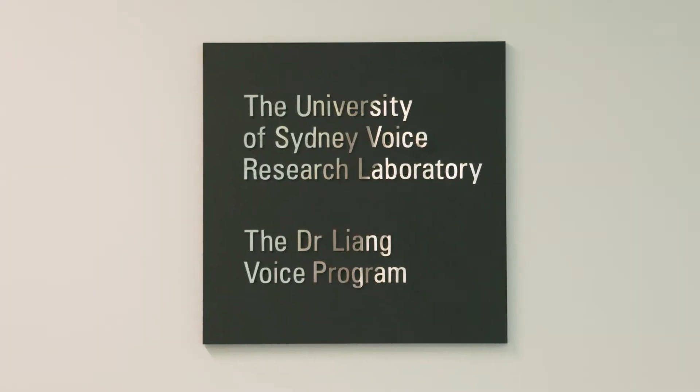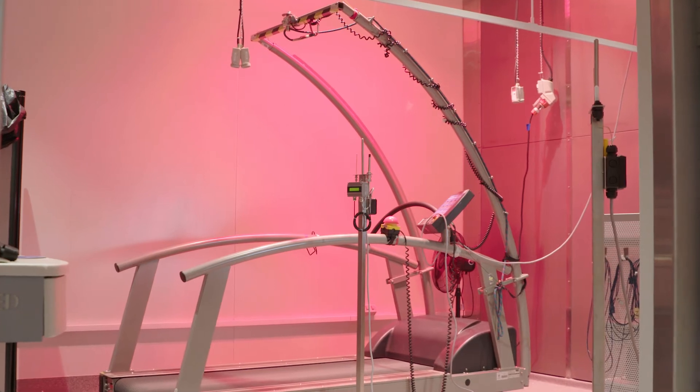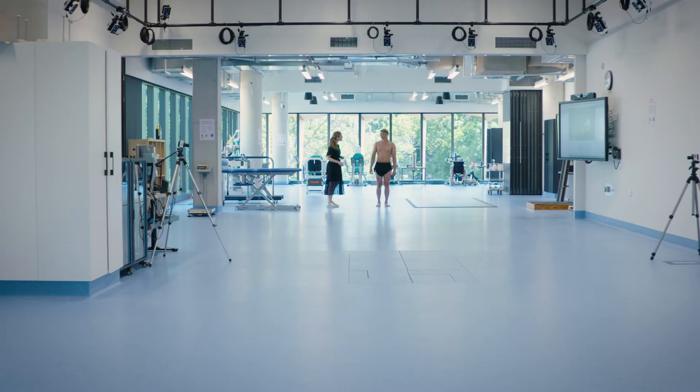The building also has extensive research and clinical facilities with 28 different spaces including a voice research laboratory, biomechanics laboratory, thermal ergonomics laboratory with a state-of-the-art climate chamber, and a host of other spaces for conducting research in speech, exercise, movement and performance.